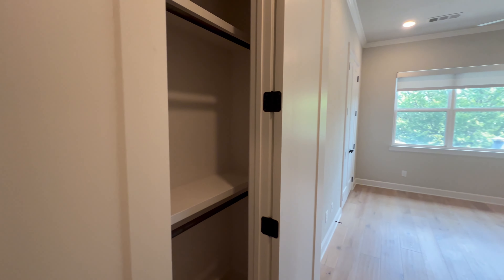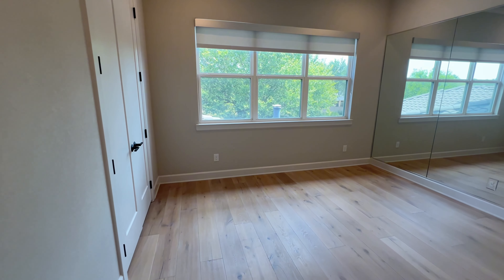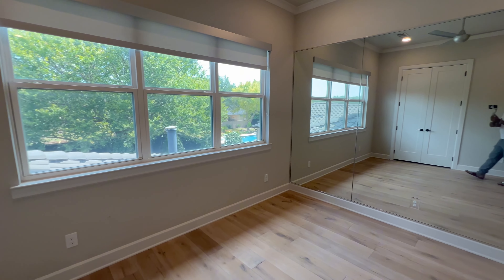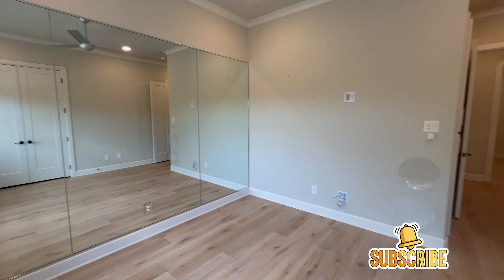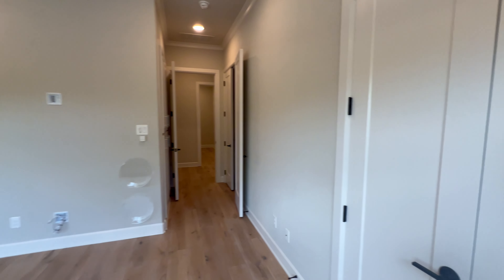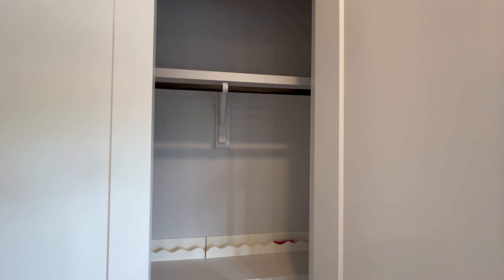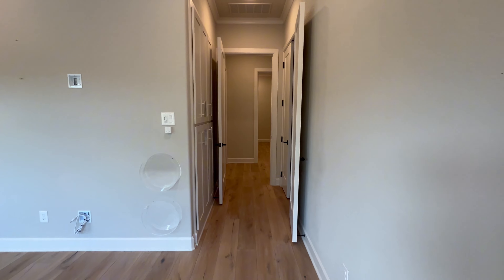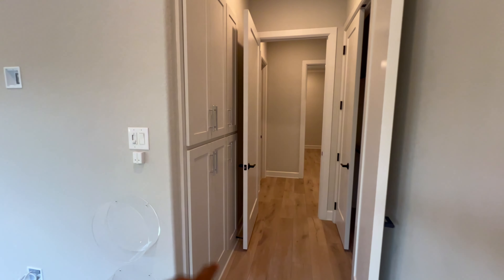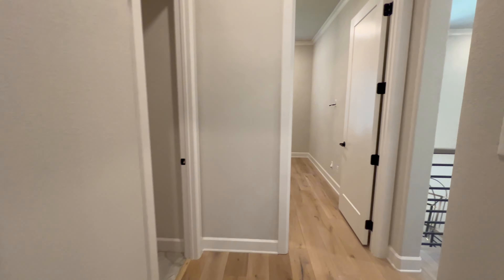Bedroom two upstairs does have double closets and also features mirrors — to me it gives flex room. Subscribe to the channel if you guys are getting value and enjoying this house tour. This room kind of has a linen storage area with about six different cabinets.